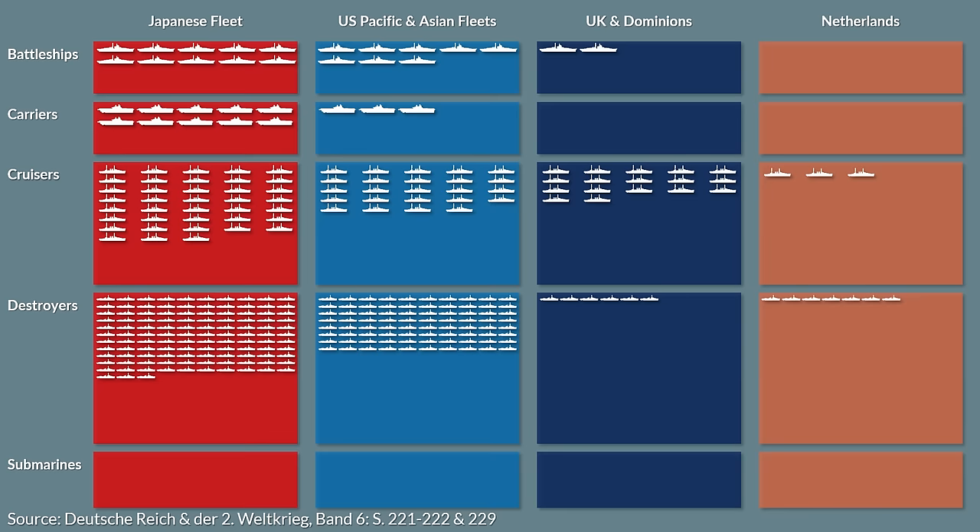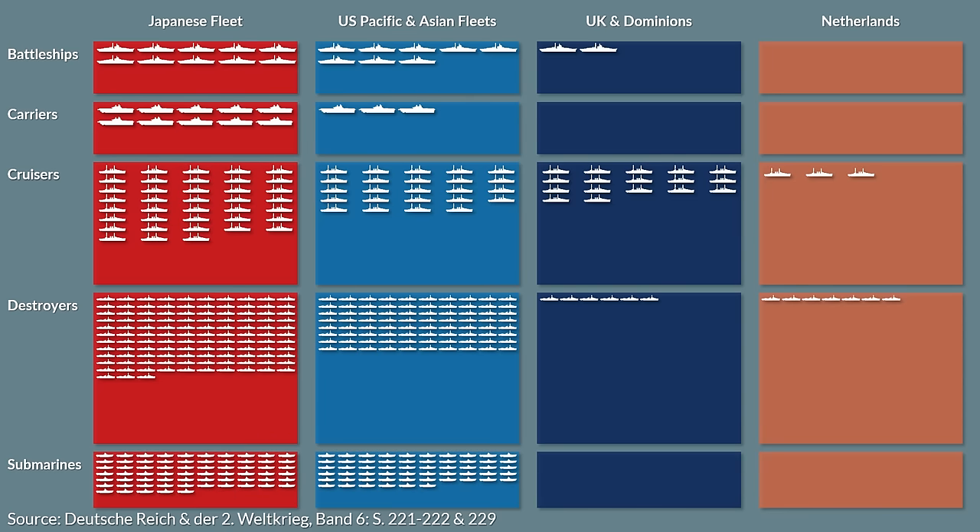In terms of submarines, the Japanese had 65, the US 56, the British none, and the Dutch 15. Note that the Dutch units were quite old and in general were also dependent on the British and US for supplies and maintenance, due to the occupation of the Netherlands back in Europe.